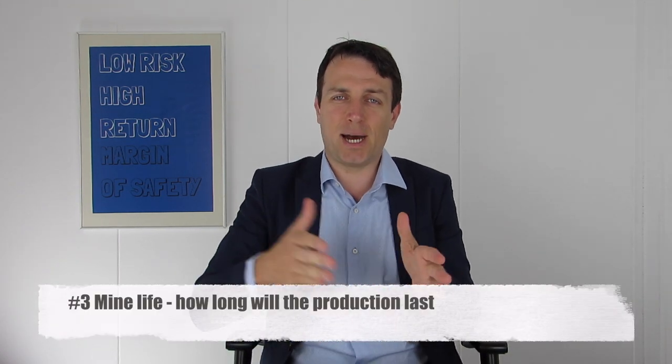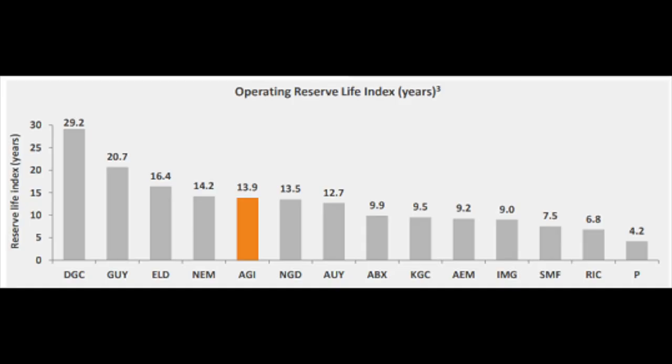The third thing to watch when analyzing a miner is the mine life — how many years the miner is expected to continue producing at a certain level with the reserves and resources it has in the ground. For example, Alamos's reserve life index shows another 14 years of production. Other miners have more years, while many have very short production lives. So if you invest, you might look at the great fundamentals, but if those fundamentals are there only for the next two or three years, you can get hurt if the company doesn't find something new, which can be very costly. Always look at the life of mine.